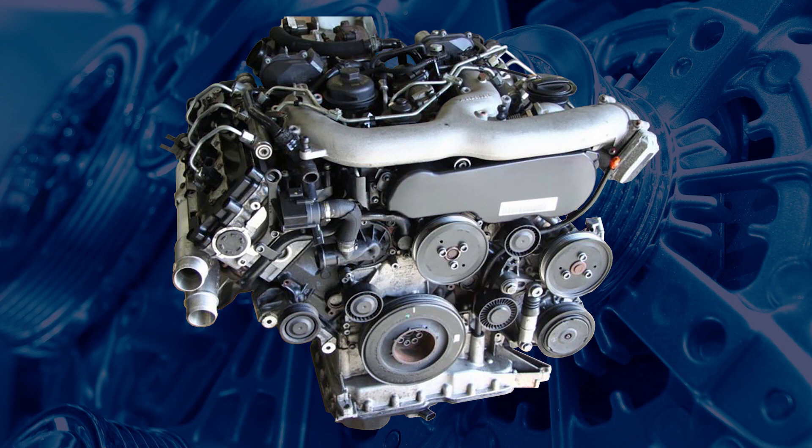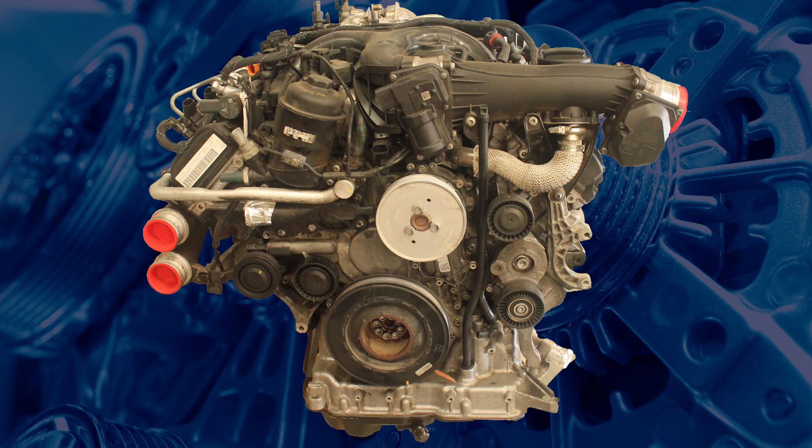The first generation of Volkswagen 3.0-litre V6 TDI engines entered production in 2005. From 2010 onwards, a second generation of this engine was released, with CRCA being one of the more common engine identification codes found in the Volkswagen Touareg and Audi Q7.